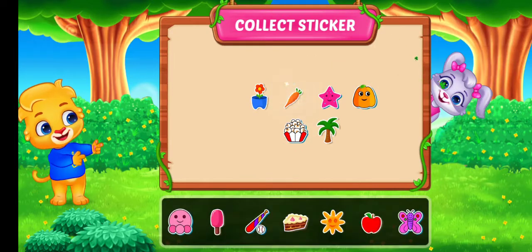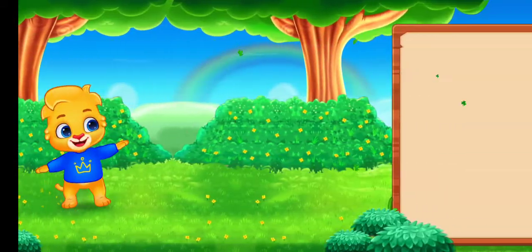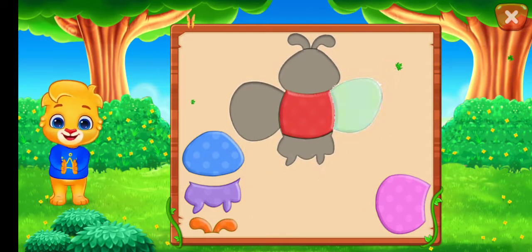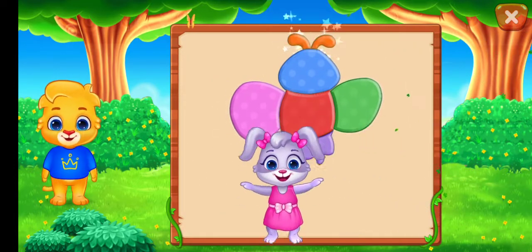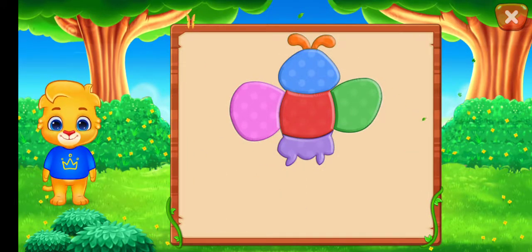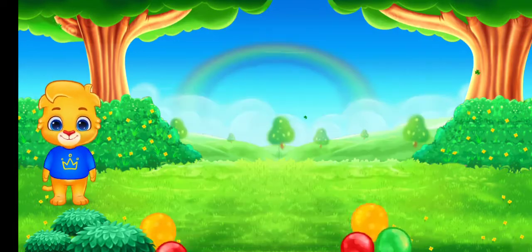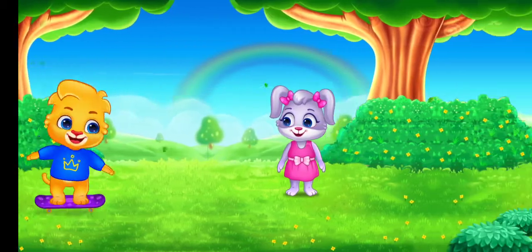Pick a sticker! Nice! Good job! Perfect! That was awesome! Can you guess what it is? It's a B! Hooray! Good job!